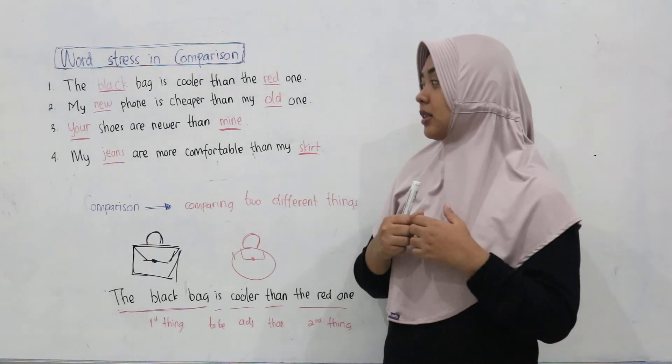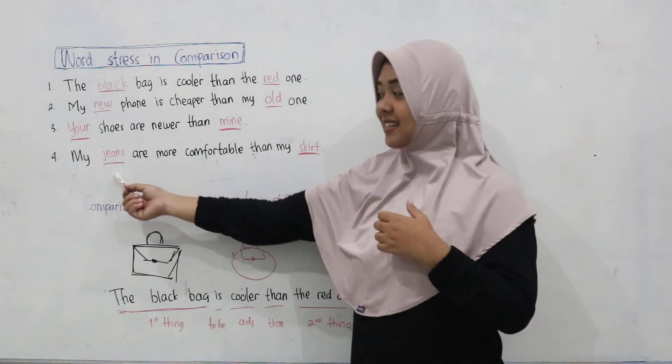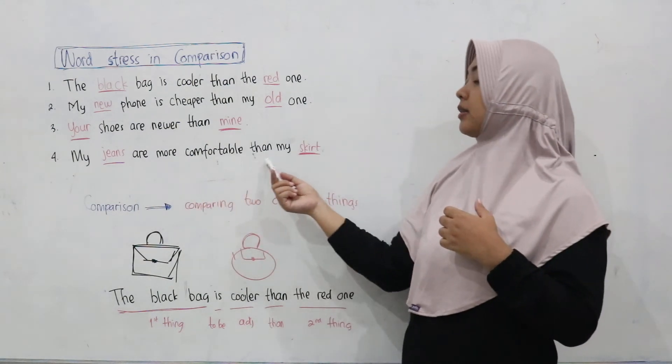The last one: My jeans are more comfortable than my skirt.